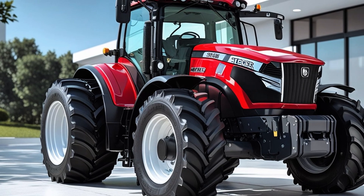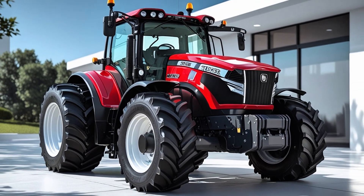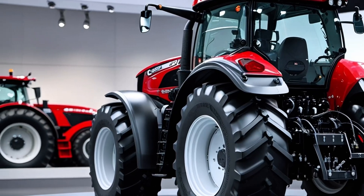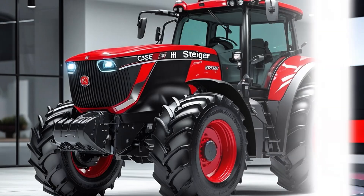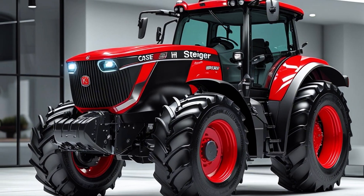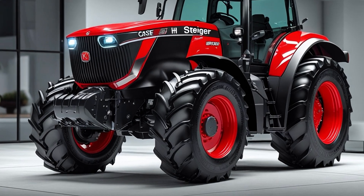Tire options are fully customizable based on farm requirements — whether you prefer singles, duals, triples, or the high-traction tracks of the Quad Track, there's a Steiger tailored to your soil conditions. There's even a scraper version built specifically for construction and land-leveling operations, showcasing just how versatile and adaptable this platform truly is.